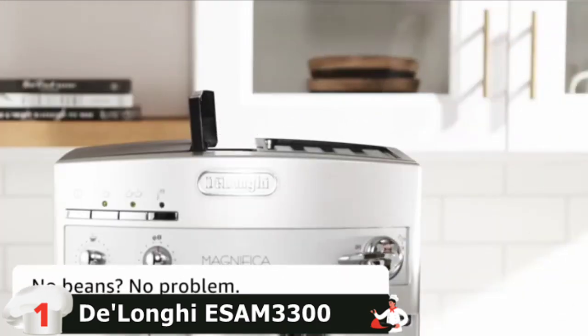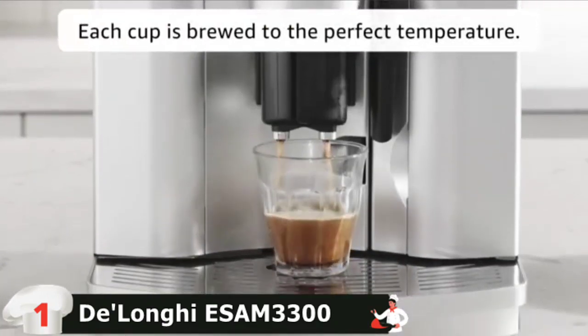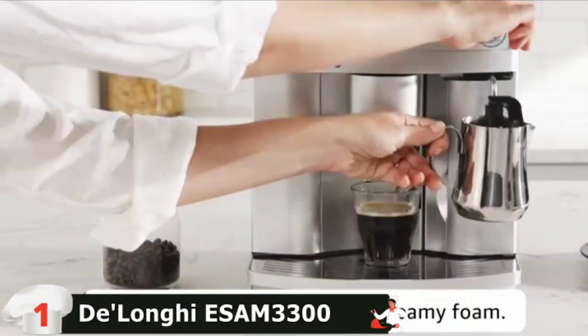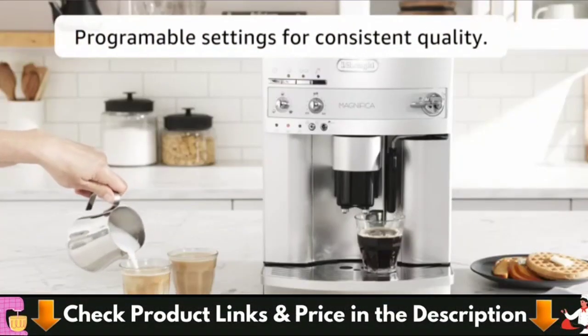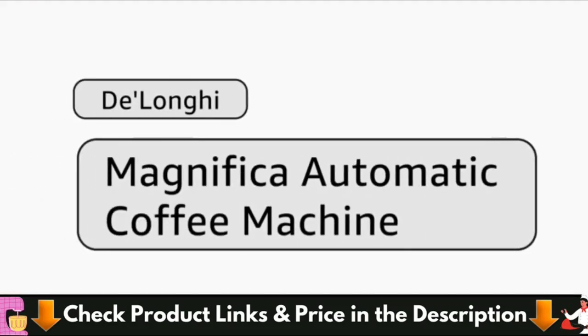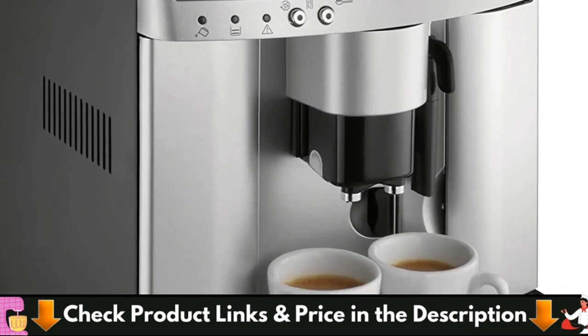You still won't be able to steam and brew simultaneously. Still, the wait time is short as Magnifica switches between these actions in seconds. The feature that makes Magnifica stand out is the patented cappuccino system which mixes steam and milk, so you'll have a rich froth. However, this is a manual Panarello steam wand like the Dynamica. You can't use it to make latte art, but it can be rotated to 180 degrees, so you can use it with any milk container.